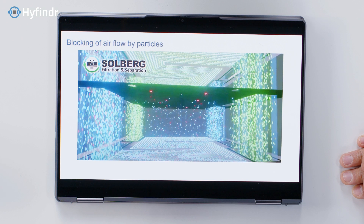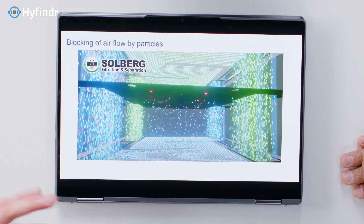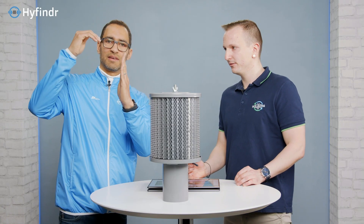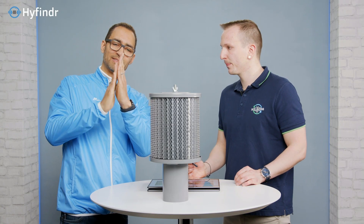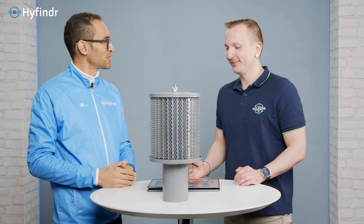Why do particles have to be removed? They block the airflow in the fuel cell. There are different layers like the gas diffusion layers and other flow channels. If they get blocked, there's less air going through. Less air means less oxygen. Less oxygen means less performance.